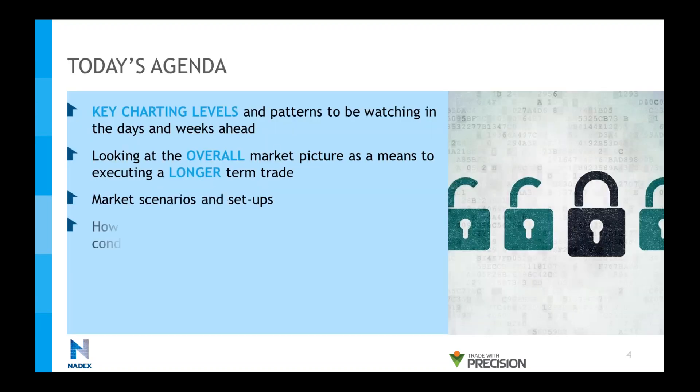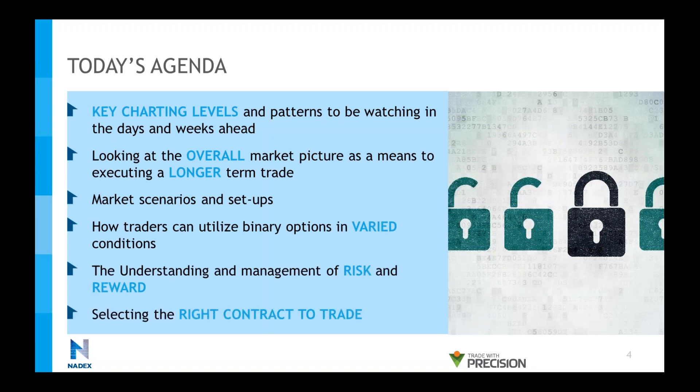So what are we going to see on the agenda for tonight? We're going to look at key charting levels and patterns to watch for the days and weeks ahead — some really interesting levels for the index market, the Forex market, and some commodities markets as well. Then we're going to talk about what scenarios we can look for from those levels and patterns, how that could translate for a longer-term trade, how we can utilize binary options in different conditions, understand risk management — how to look at risk versus reward when looking at the ticket — and take a couple of examples to understand the differences between the different contracts available to you.